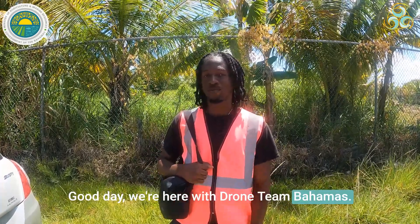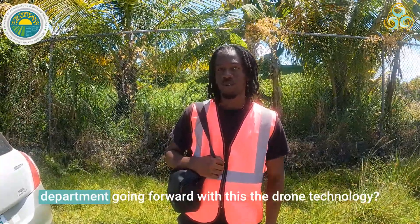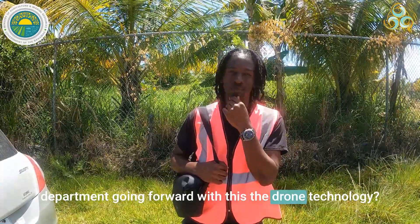Good day, we're here with Drone Team Bahamut. Salomon, can you tell me what benefits do you see for your department going forward with this drone technology?